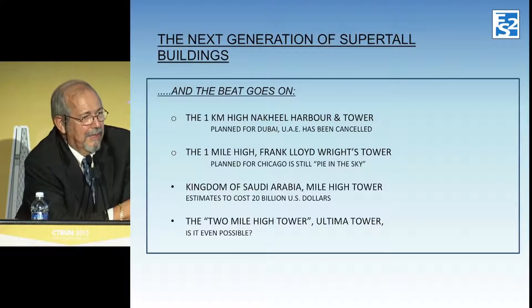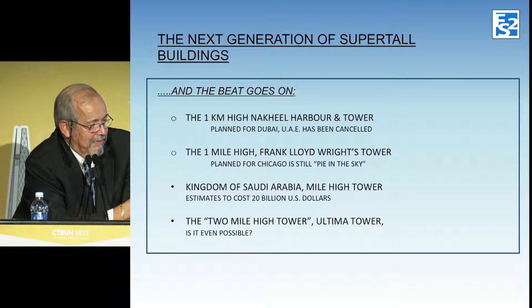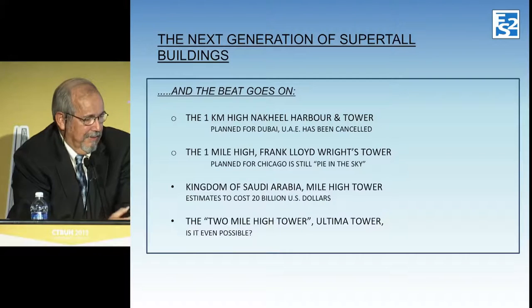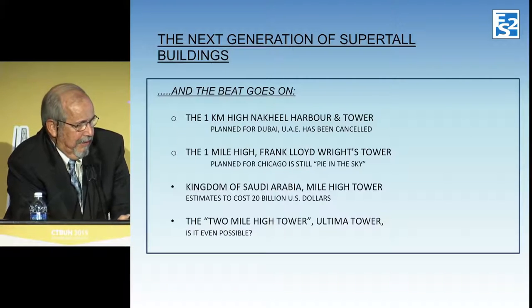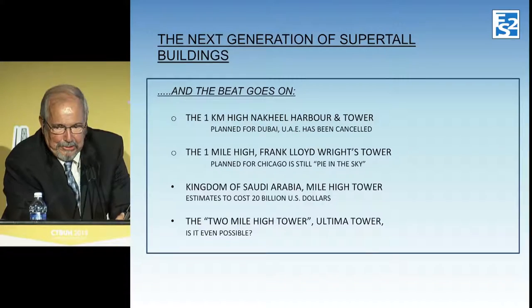One question to Adrian was: how tall are we going to build? There was a competing tower planned by Nakheel in Dubai, but I understand that's been canceled — though it may come back at any minute. The goal for the next one is to build a mile-high tower, which would be 5,280 feet. There's also talk of a mile-high tower in Saudi Arabia, which would cost in excess of $20 billion U.S. — those are the kind of statistics you find if you check Wikipedia.